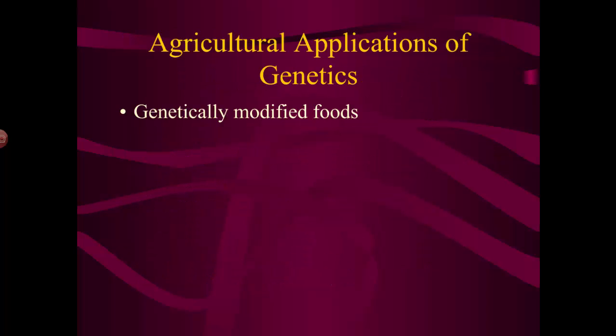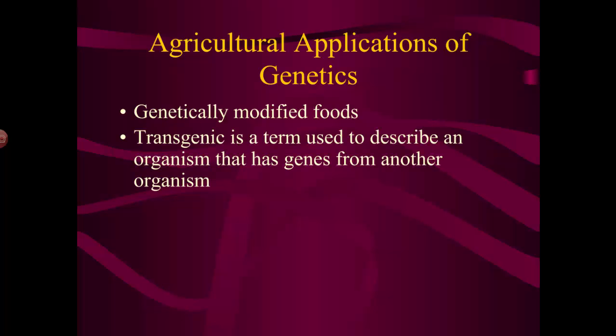In agriculture, the big buzzwords now are genetically modified foods. We use the term 'transgenic' when we take an organism that has genes from another organism. For example, bt corn — in fact, all corn in this country is genetically modified, with genes from other plants to help it resist parasites.